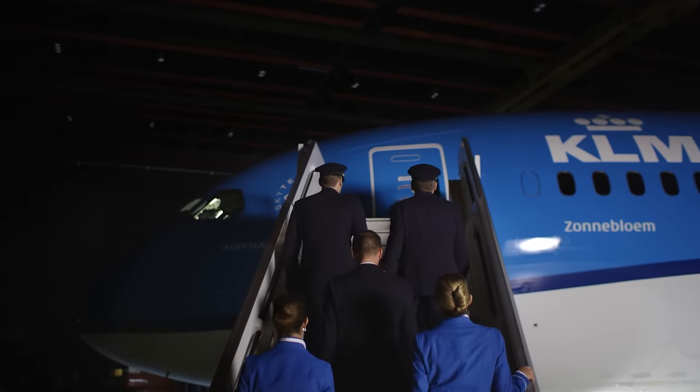Wow, it comes with a new recognizable curved lining on the side in the traditional typical KLM colors.